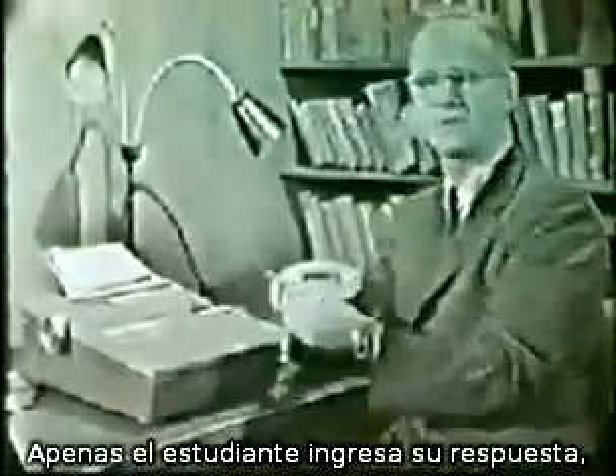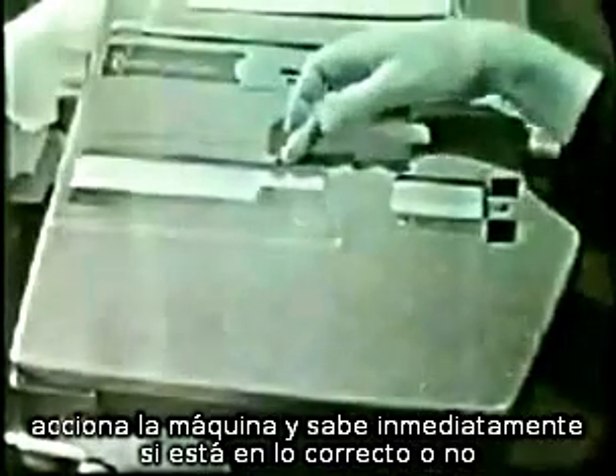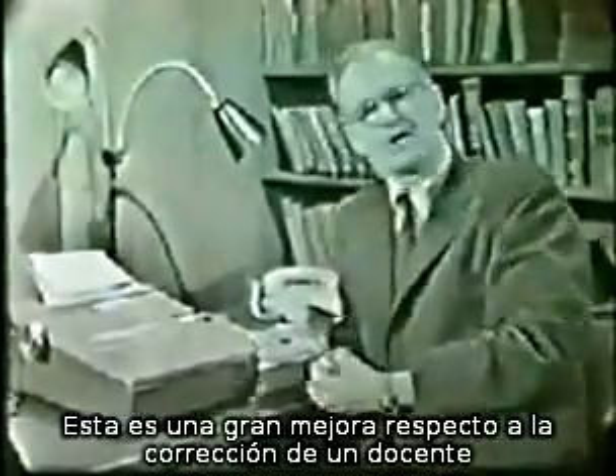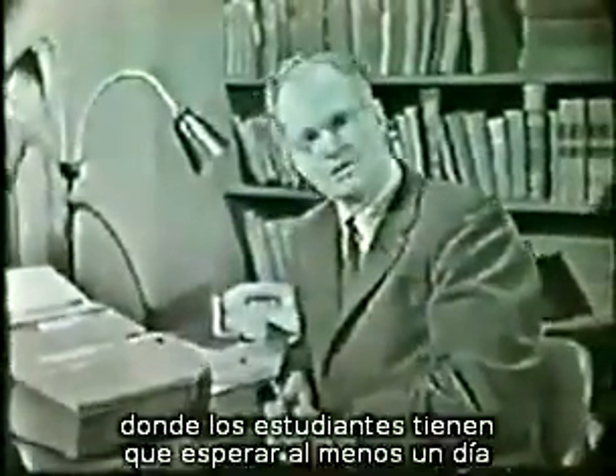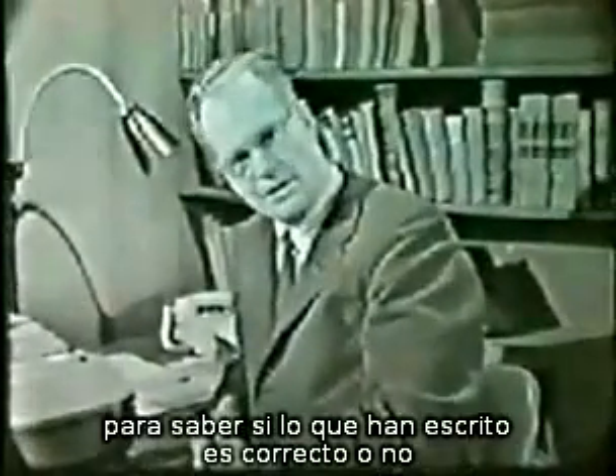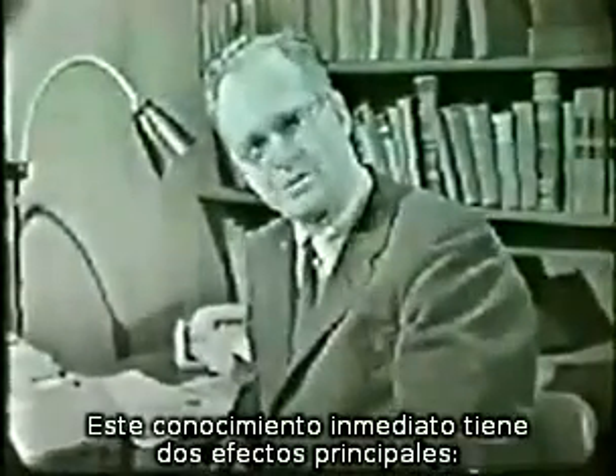As soon as the student has written his response, he operates the machine and learns immediately whether he is right or wrong. This is a great improvement over the system in which papers are corrected by a teacher, where the student must wait perhaps till another day to learn whether or not what he has written is right.